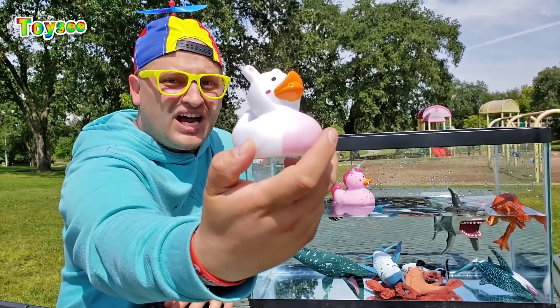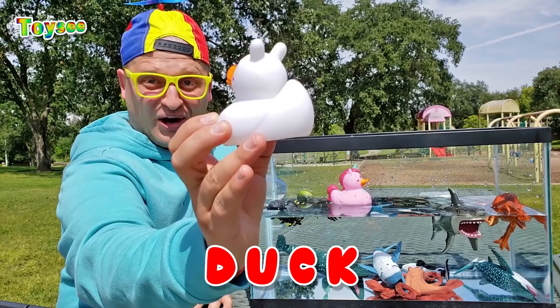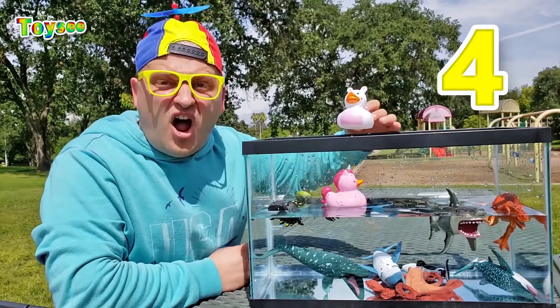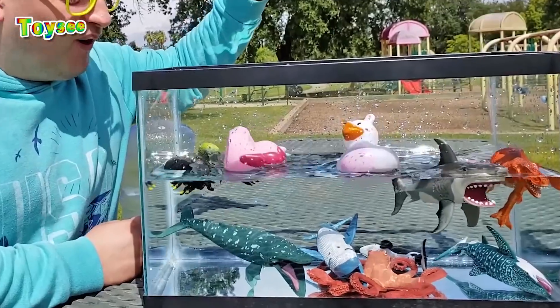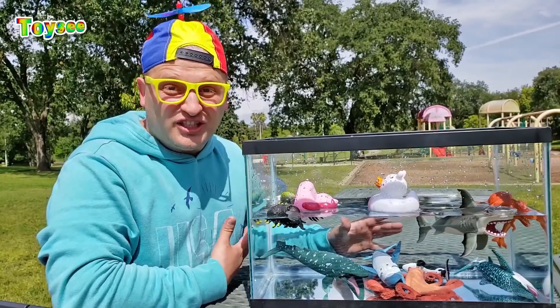What do you think about the white duck? Would it sink or would it float? One, two, three, four, five! Wow — it actually floats! So good!